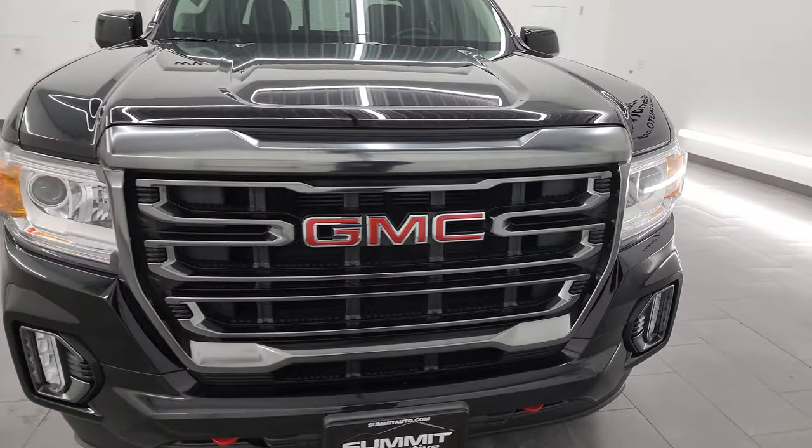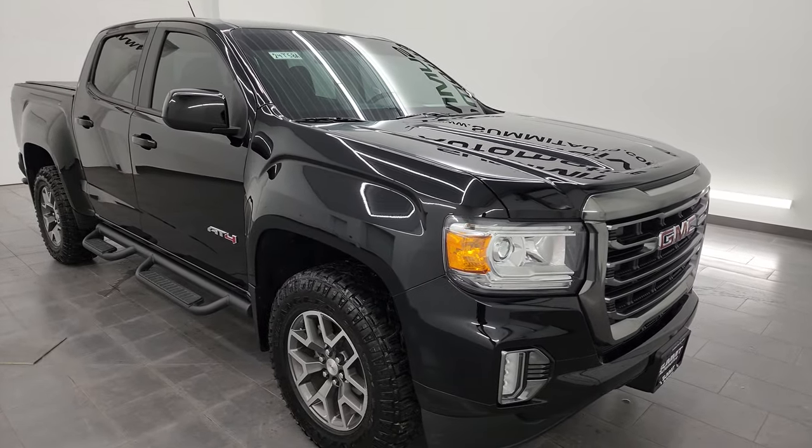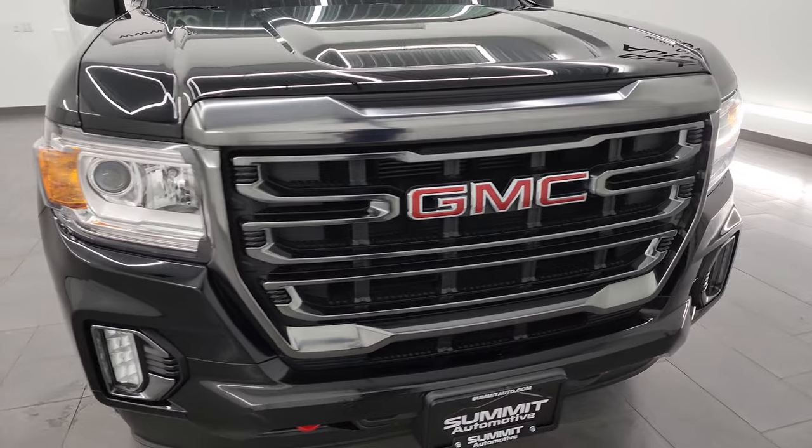This truck has been fully safetied and inspected by our service shop per the state of Wisconsin inspection process. It has a fresh oil and filter change, all the fluids have been checked and topped off. This truck is 100% ready to go, super clean all the way around.